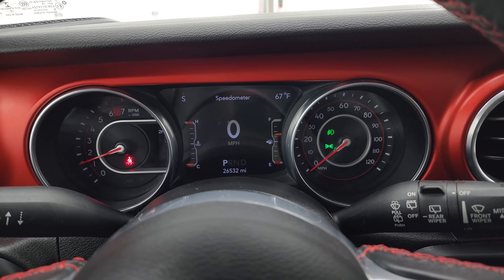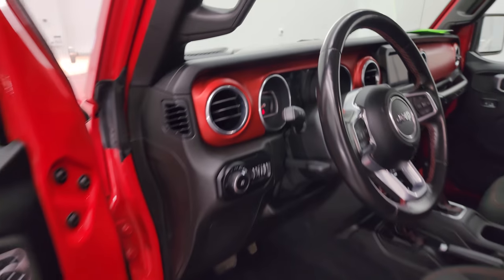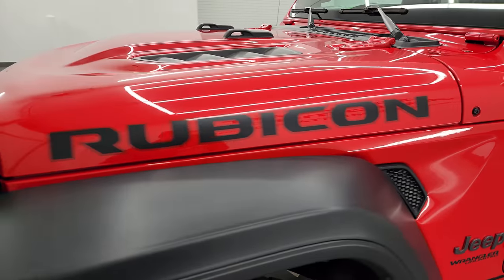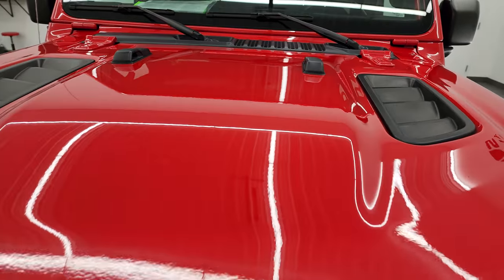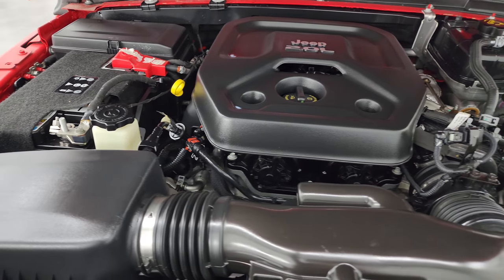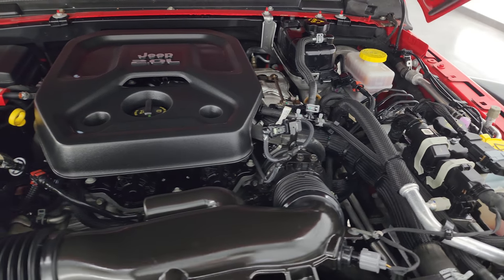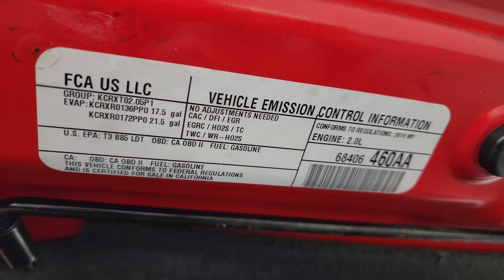Starts right up, no check engine lights or anything like that. Under the hood we have the 2-liter turbocharged four-cylinder engine, 270 horsepower — engine bay is very clean, runs very smooth. Once again, this Jeep has been fully safety inspected by our service shop, has a fresh oil and filter change, all the fluids have been checked and topped off, and it is 100% ready to go.